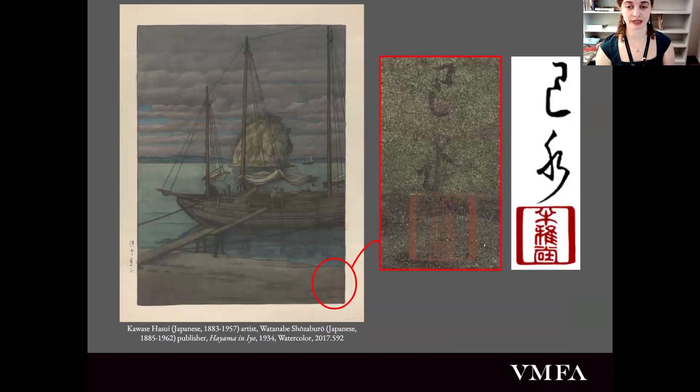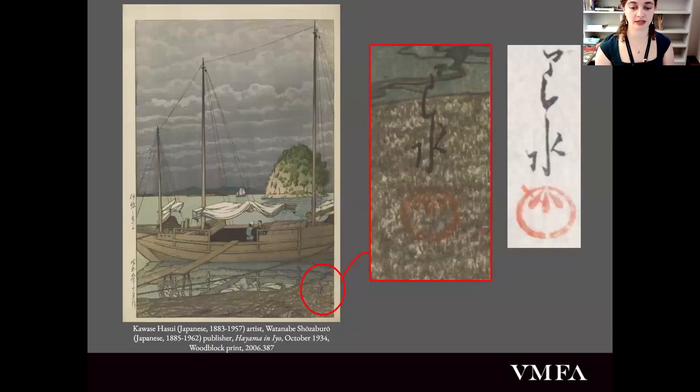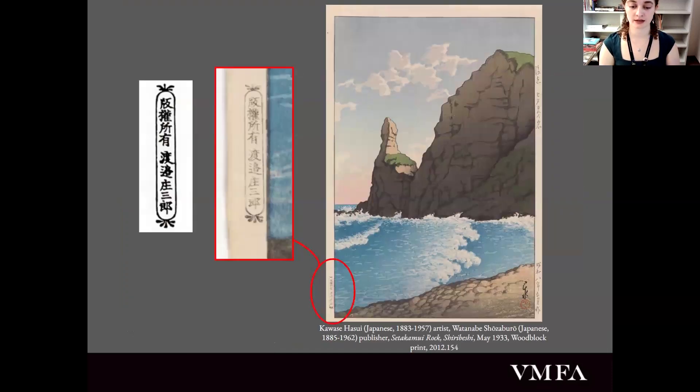The final thing I'd like to note before jumping into our works today is how to spot whether a work is a watercolor or a woodblock piece. Hasui's watercolors are distinguishable by his square or rectangular stamps, while his woodblocks feature a circular seal. There is also Watanabe Shozaburo's seal, which would appear on any prints published by him. When you see the show in person, try to see if you can tell what's a watercolor and what's a print — not just from the stylistic differences between mediums, but also through the stamps.